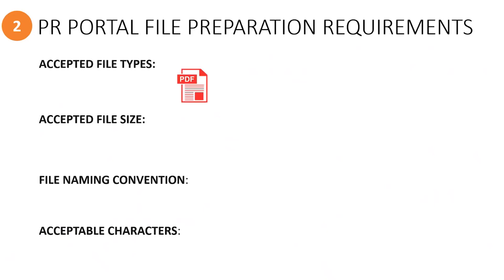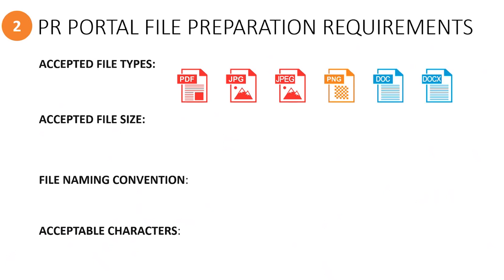The types of files that are acceptable for uploading are PDF files or image files such as JPG, JPEG, or PNG, or document type files such as DOC or DOCX.